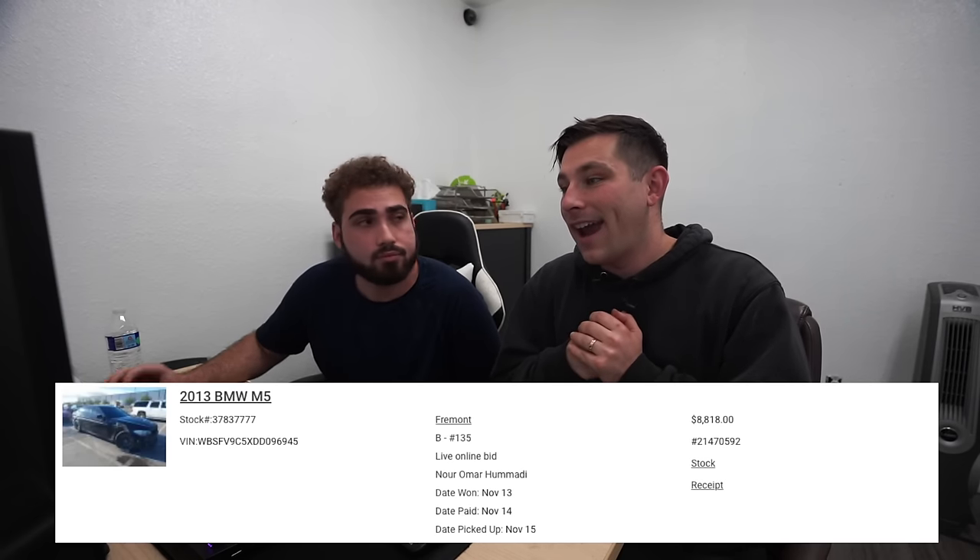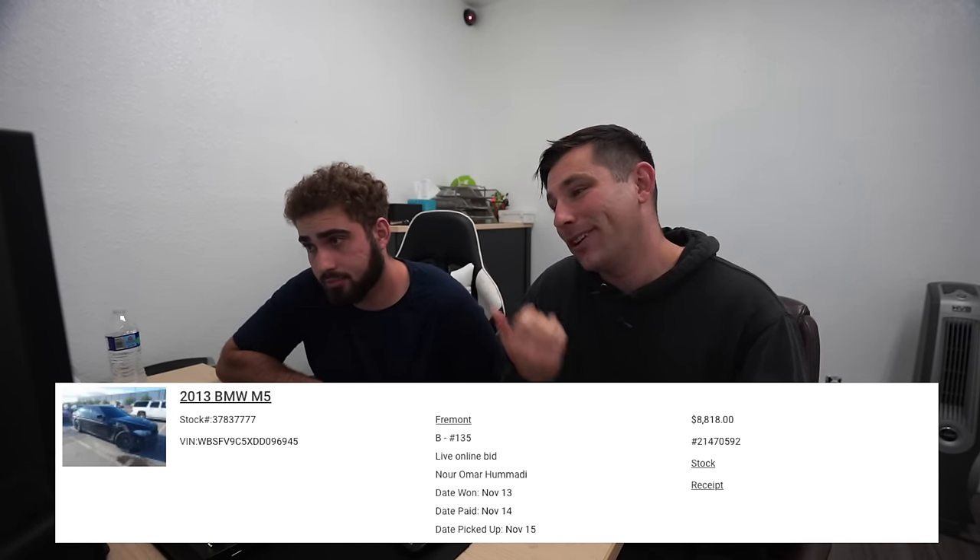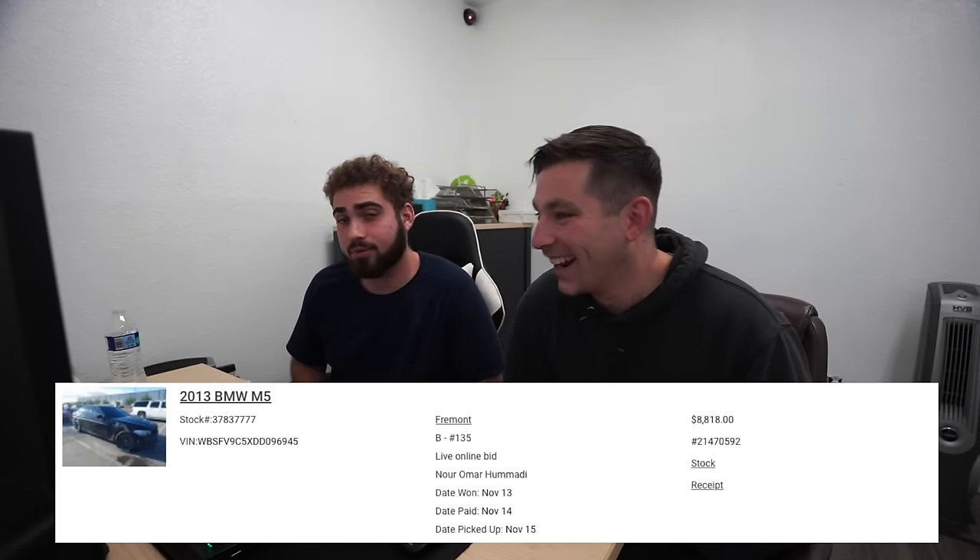We are done parting out the F10 M5 now, so we're going to talk about the price breakdown — how much we got the car for, how much the parts are worth, and how much we've already sold. We got this 2013 M5 for $8,800 pretty much out the door. It was running and driving, smacked really bad in the rear — which is a good car for us because people aren't going to be fixing this kind of car. Most parts are in the front, and the corner that was smacked didn't destroy the modules.